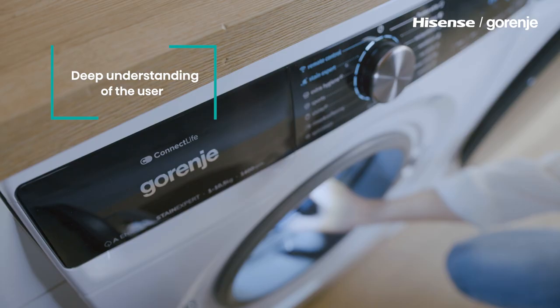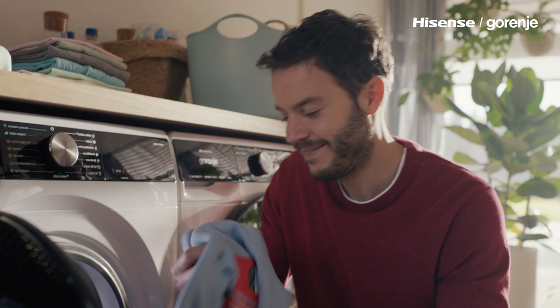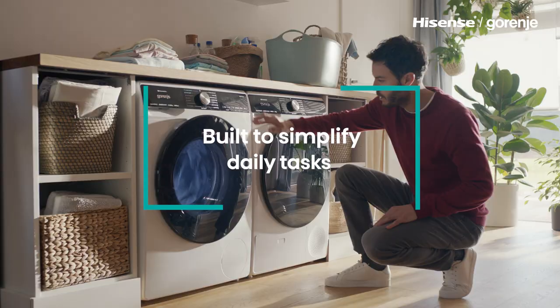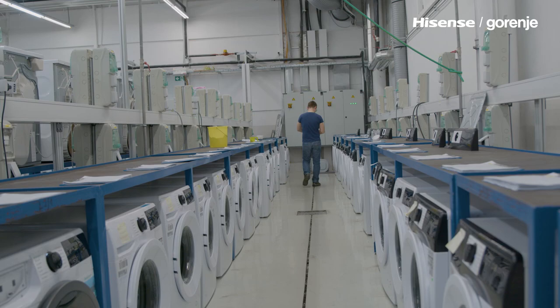The most important is to identify the problems that they are facing. We are not designing only appliances, but the user experience. In Velenia, we have six laboratories.